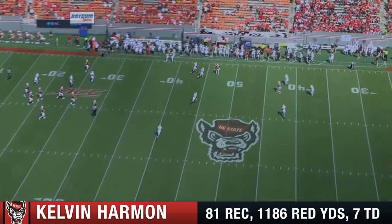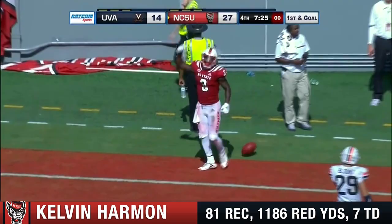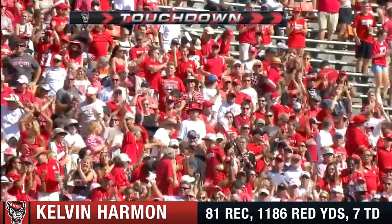Four for four in the red zone today for NC State. Three TDs and a field goal. Towards the end zone, front corner — adjusting to the ball and a touchdown. Kelvin Harmon for the Wolfpack. 16 yards from Ryan Finley for the score.